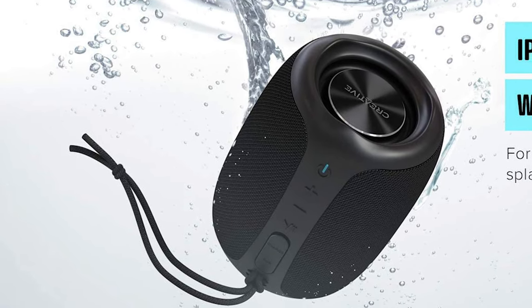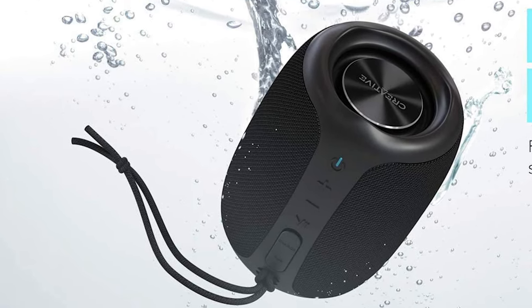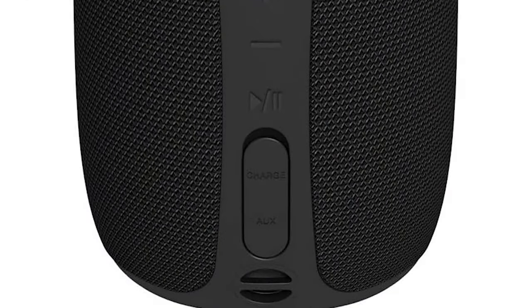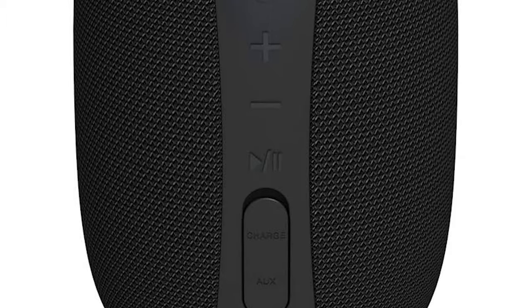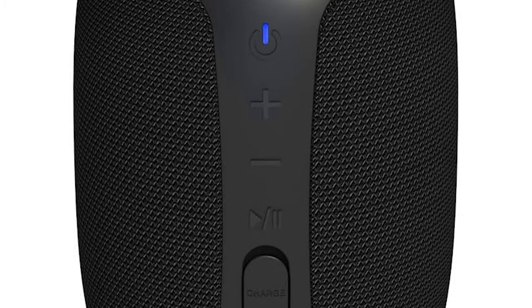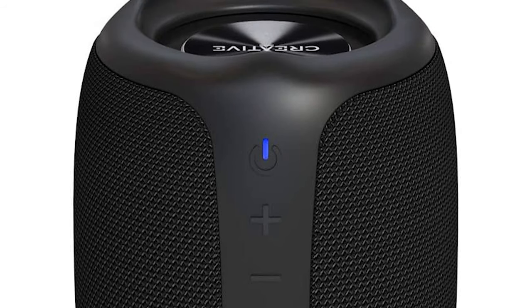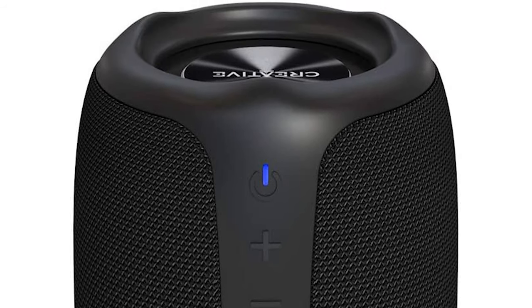Stream music wirelessly with the latest Bluetooth 5.0 technology. You can also access Siri or Google Assistant with a simple press of a button while connected via Bluetooth. The soundstage further extends with left-right audio separation for a more immersive and realistic experience.